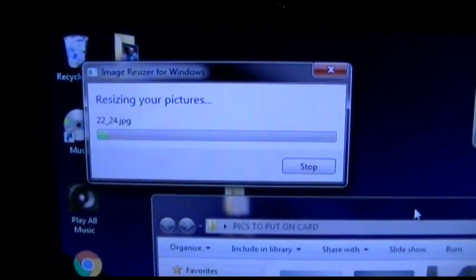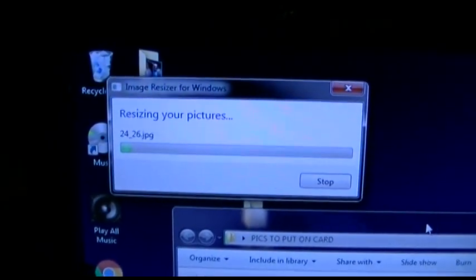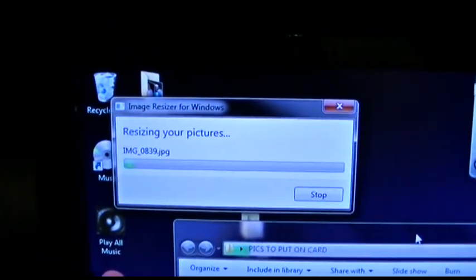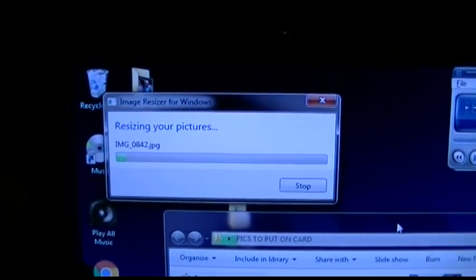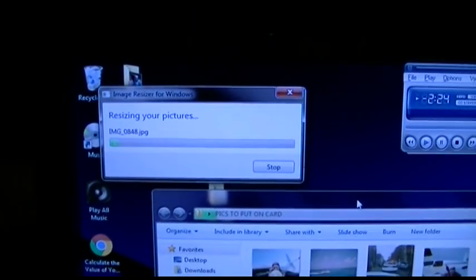This old Pentium 4 is going to take a little while, but it's going to do 2,800 and some odd pictures. As soon as that's done, you copy all those to the card and pop it in. There's over that plus some other pictures already on there — it's probably over 3,000 pictures — and we'll see how much room that actually takes up when it's done.